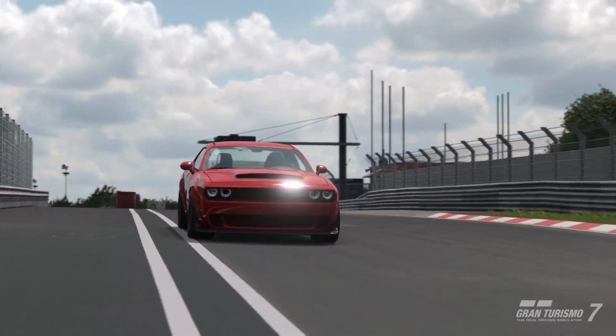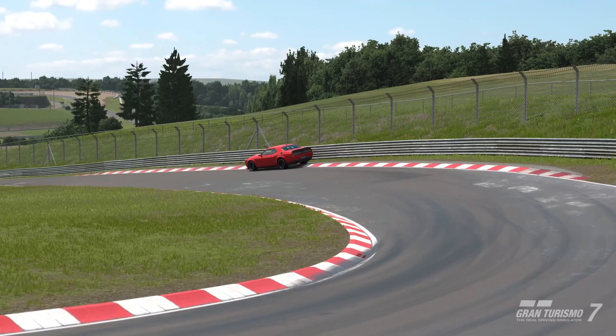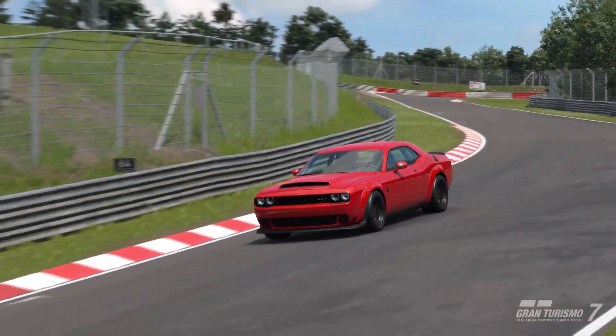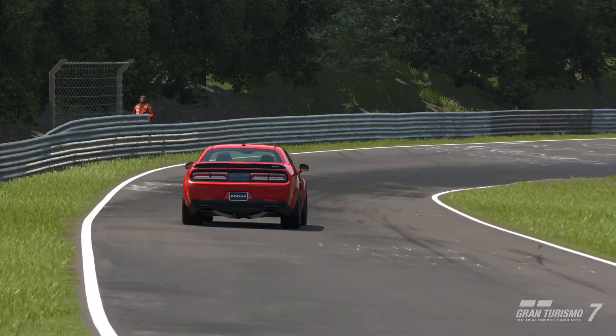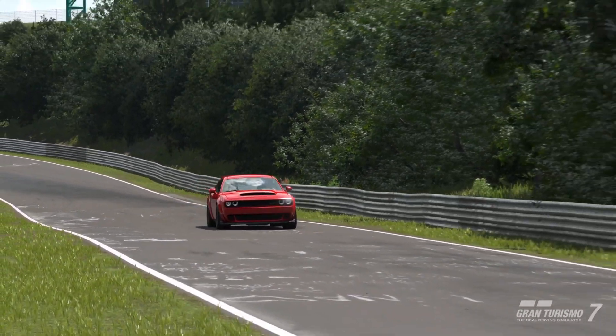In terms of the car reviews format, we're going to do a lap around the Nordschleife in the standard version, straight out of the dealership. Then we'll put all the upgrades possible and lap it around the high-speed ring. Both laps will have a lap-time leaderboard where we can see where the vehicle ranks.